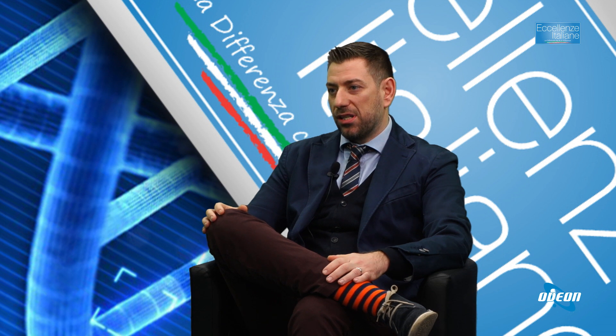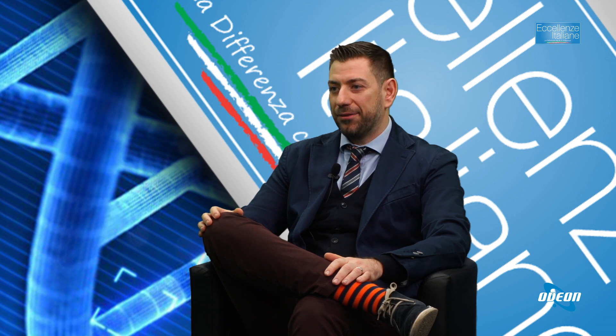Il dolore tipico dell'artrosi d'anca è soprattutto di tipo inguinale, e aumenta stando tanto tempo in piedi. Anche stare seduti con le gambe accavallate o accovacciate può esacerbare il dolore. Questi sono campanelli d'allarme da non ignorare. Se si avverte fastidio all'anca, è utile farsi controllare, eventualmente con una radiografia.